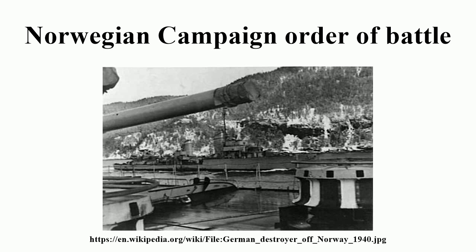3rd Mountain Division, commanded by Generalleutnant Eduard Dietl. Most of this division was landed at Trondheim and Narvik on 9 April. Regiments: 138th and 139th Mountain Light Infantry, 112th Mountain Artillery.